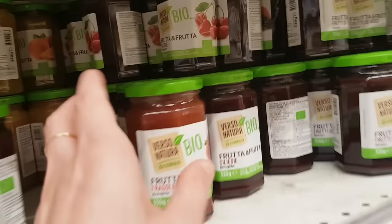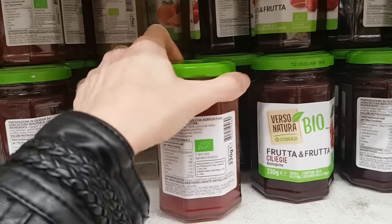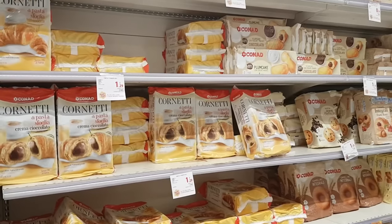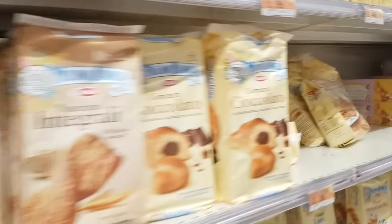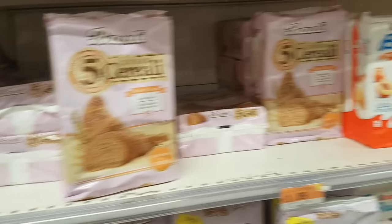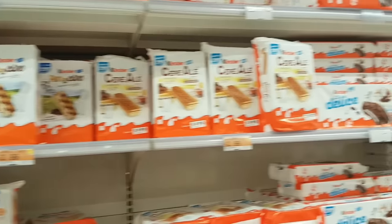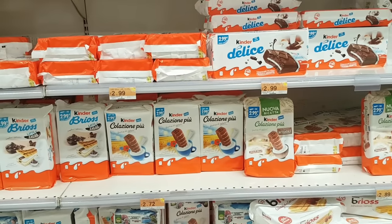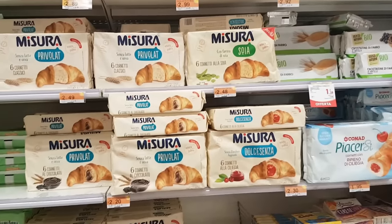Whenever you see 'bio', it's the biologico sign — it means organic. This is a very famous brand, Bauli. This is also very famous. These are usually kids' snacks. And then over here you have some more brands.